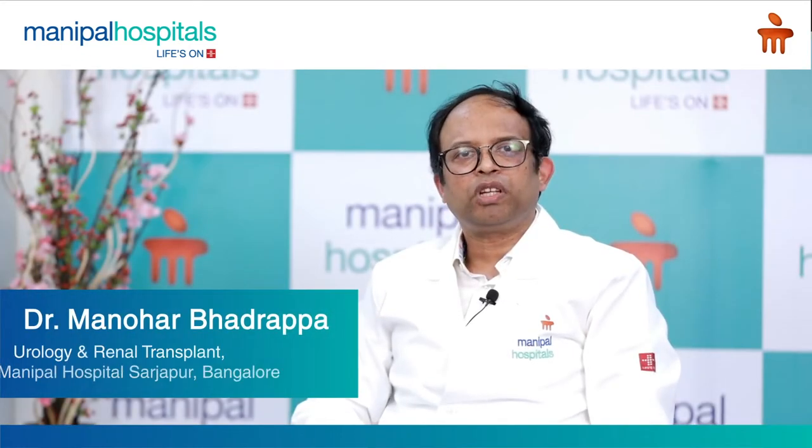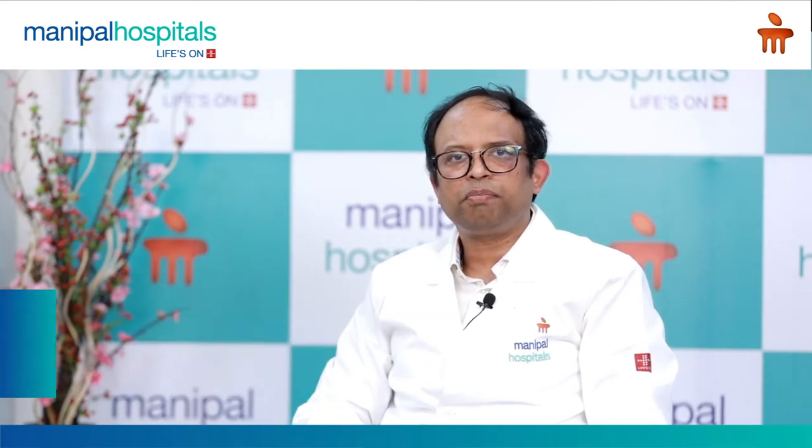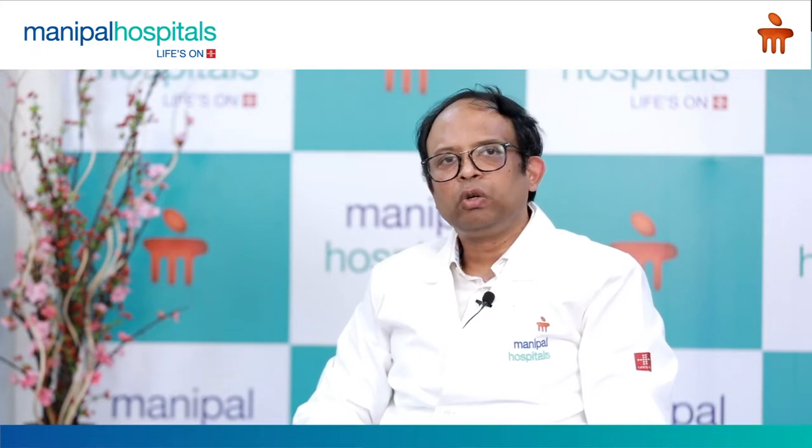Hi, myself Dr. Manav Bhadrapa, Consultant Urologist and Renal Transplant Surgeon at Manipal Hospital, Sajjapur Road. My topic is the role of keyhole surgeries in renal transplantation.